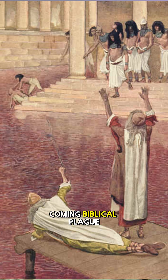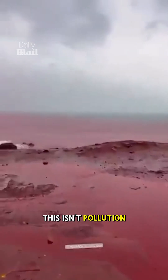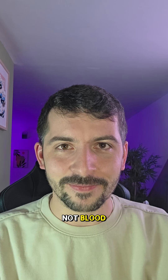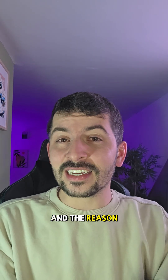This isn't a sign of a coming biblical plague. After a heavy rainstorm, an island in the Middle East suddenly turns blood red — the land, the rivers, and even the sea. It looks apocalyptic, but this isn't pollution and it's definitely not blood. This is Hormuz Island in the Strait of Hormuz.